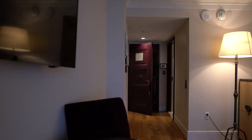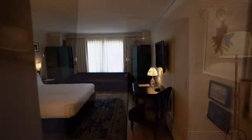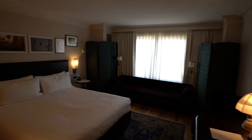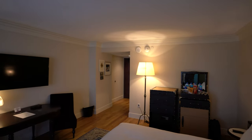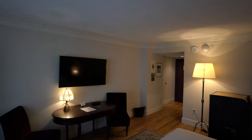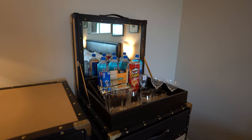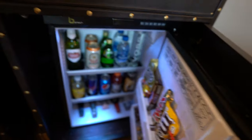We chose the classic king room, which is light and bright with cream colored walls but has decor in deep shades of plum, emerald, sapphire, and espresso. Their rooms have hardwood floors and some really cool decor like room dividers, fun framed art, and a fully stocked refrigerator and chest of drawers that look like a standing trunk.